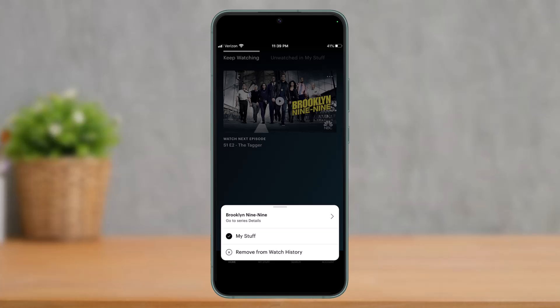This is how you can delete your Hulu watch history. We hope the video was really helpful. If it did help you, make sure to leave a like and subscribe to the channel. If you've got any more questions, make sure to also leave them down below. Thank you very much for watching till the end and see you soon in our next video.